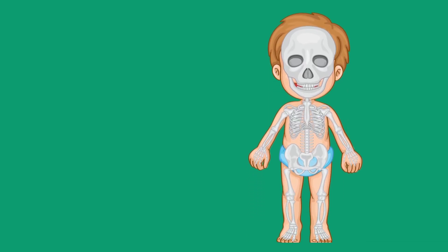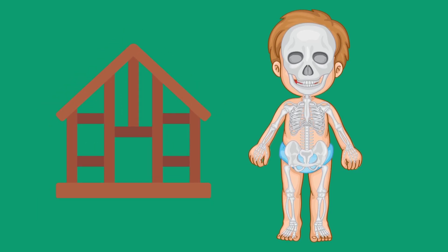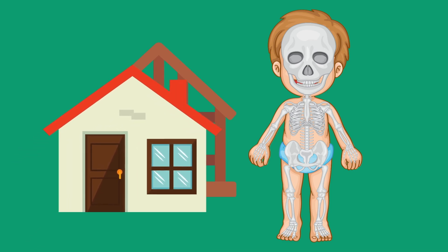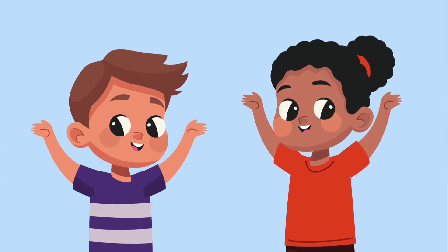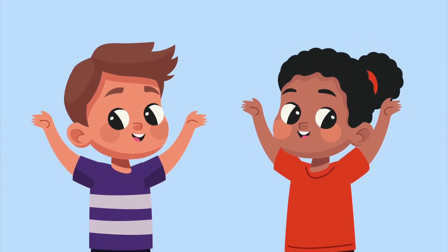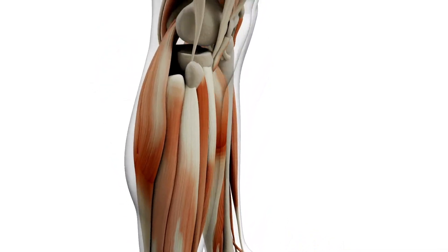Did you know that you have a skeleton inside of your body? It's like the frame of a house around which the walls and roof are built. Your skeleton helps you stand tall and move around. It is the frame around which all your muscles are joined to.